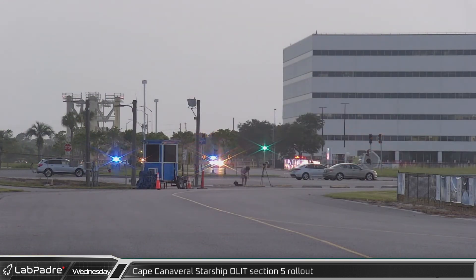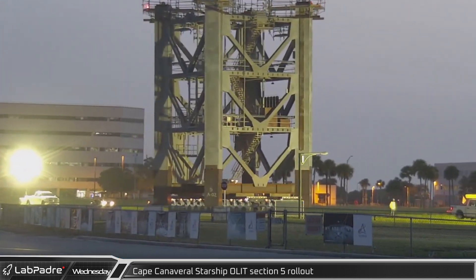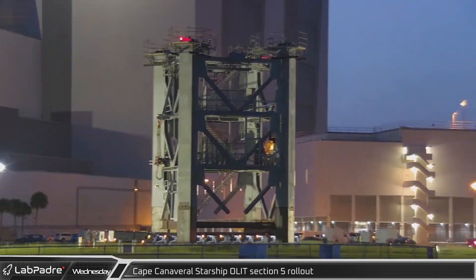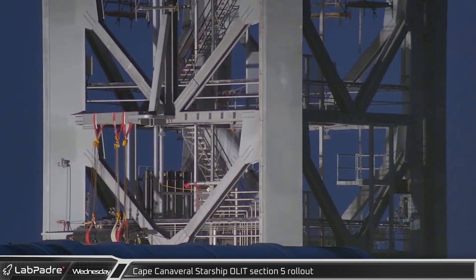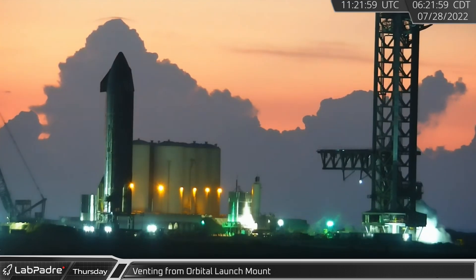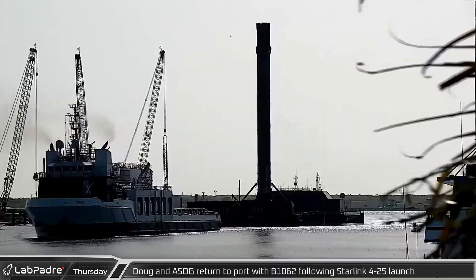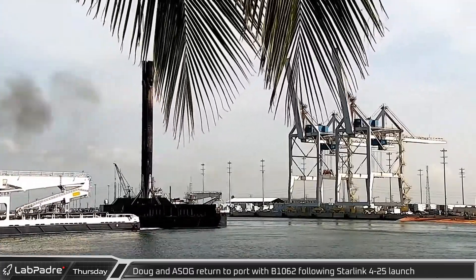Photographer Greg Scott was live Wednesday evening from outside the vertical assembly building for the rollout of the fifth section of the LC-39A Starship launch tower. As the section rolled by, SpaceX had already installed a lot of conduit, some hydraulic accumulators, and the hydraulic actuator that will move the QD arm. Early Thursday morning, significant venting was seen from the purge valve under the booster quick disconnect on the launch mount against a beautiful sunrise backdrop. A few hours later, SpaceX support ship Doug towed a Shortfall of Gravitas into port with Falcon 9 booster B-1062 following the successful Starlink 4-25 mission.